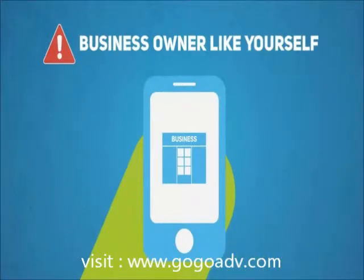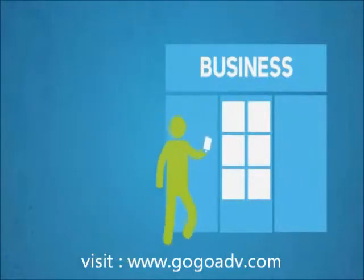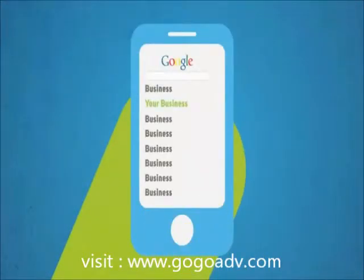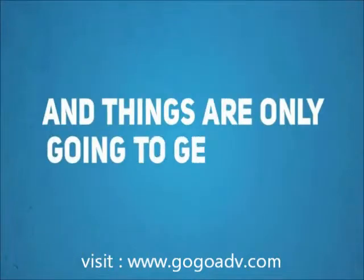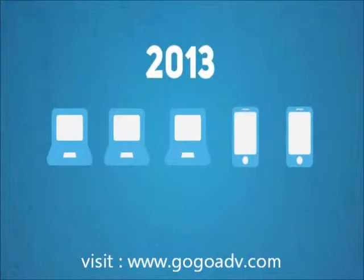One out of every three mobile searches is now local — that is, someone searching for a business or a service provider like you in their local area. In simple terms, if you don't have a mobile-optimized version of your website, you're throwing away a large chunk of your business, and things are only going to get worse. In fact, smartphone usage is expected to overtake desktop usage by as soon as 2013.